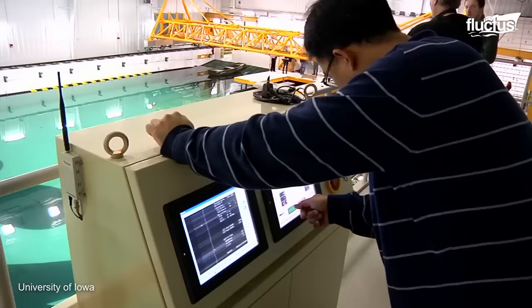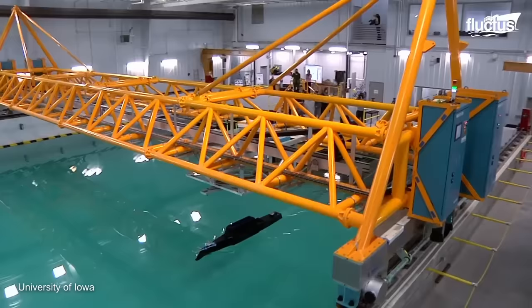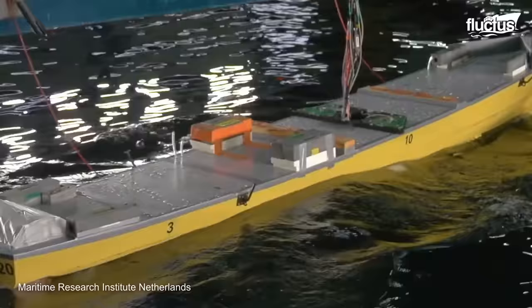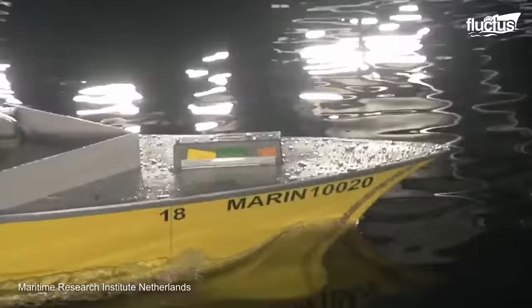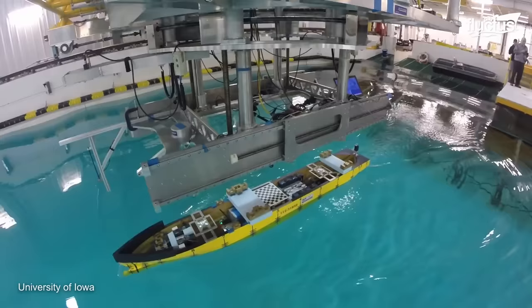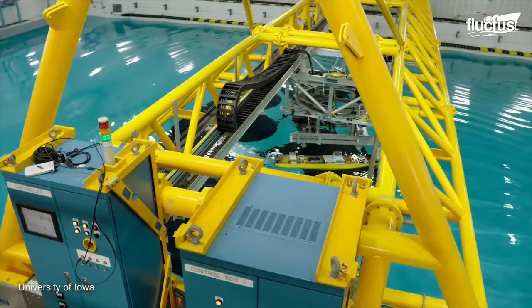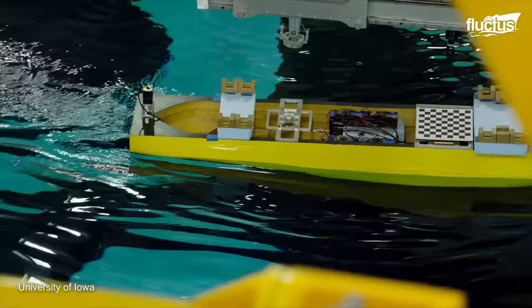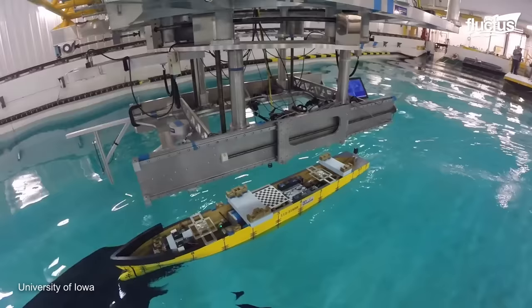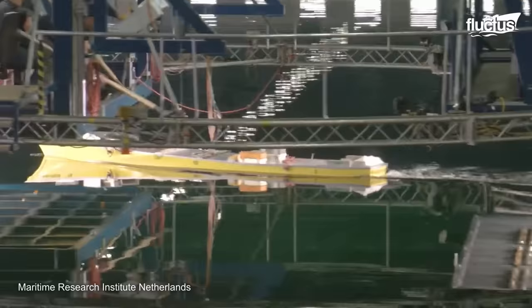To overcome this, maneuverability and sea keeping tests are conducted in large facilities known as wave basins. With their wider girth, wave basins allow ships to freely perform all six degrees of motion, facilitating sea keeping tests like roll decay, heaving, and maneuvering experiments such as zigzag, spiral, or turning circles. These comprehensive tests provide invaluable insights, enabling engineers to refine ship design for enhanced stability and maneuverability in real-world sea conditions.